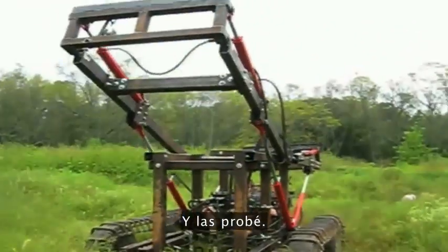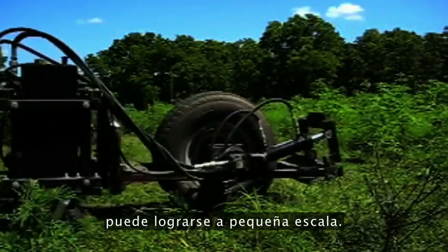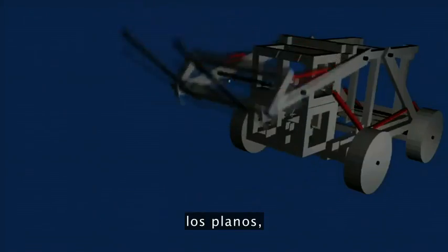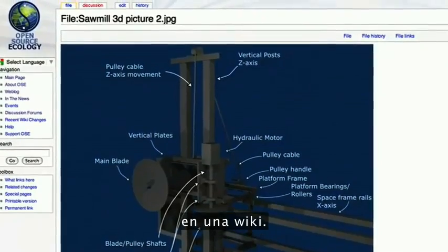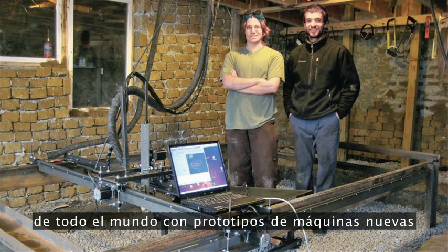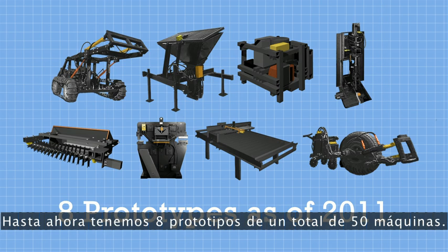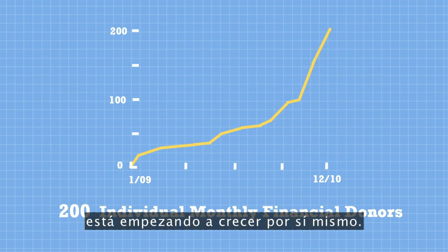And I tested them. I found that industrial productivity can be achieved on a small scale. So then I published the 3D designs, schematics, instructional videos, and budgets on a wiki. Then contributors from all over the world began showing up, prototyping new machines during dedicated project visits. So far, we have prototyped eight of the 50 machines, and now the project is beginning to grow on its own.